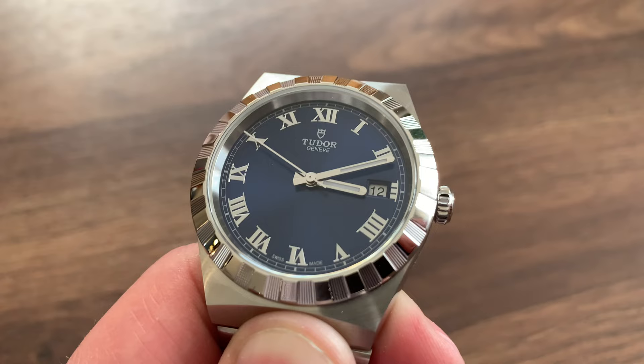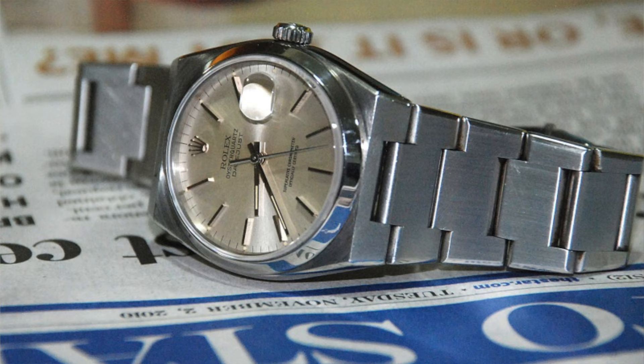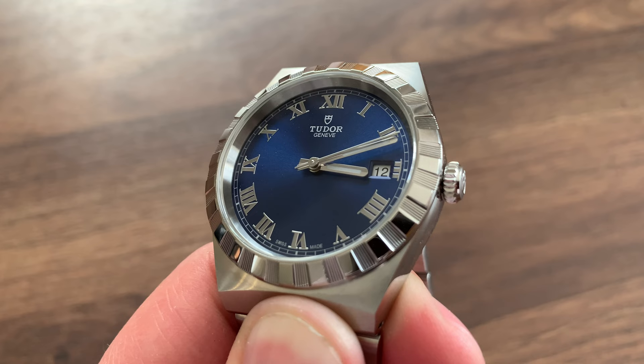Today Tudor takes heavy inspiration from vintage Rolex models and also vintage Tudor watches. Tudor is filling the holes made by Rolex with its discontinued watches, or simply filling needs that Rolex never addressed. The Tudor Royal, for example, is inspired by the Oyster Quartz in my opinion — a perfect mix between the Datejust and Oyster Quartz. That's one of the reasons I love my Tudor Royal 38mm.